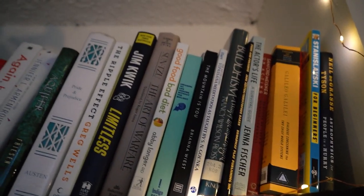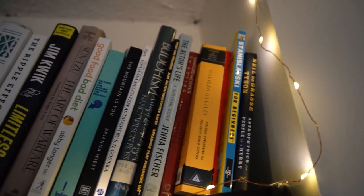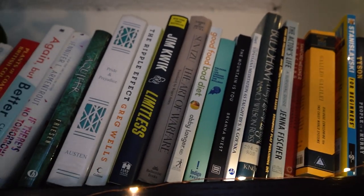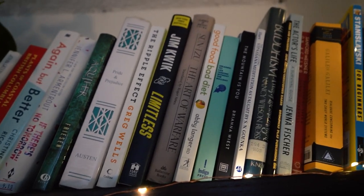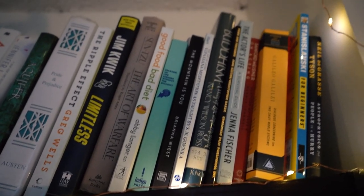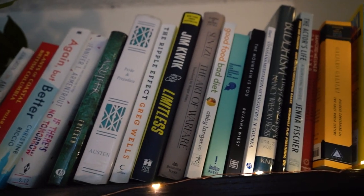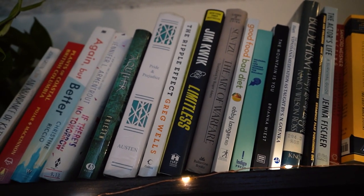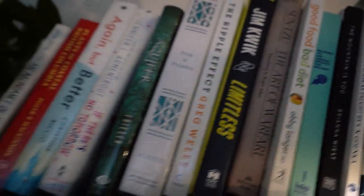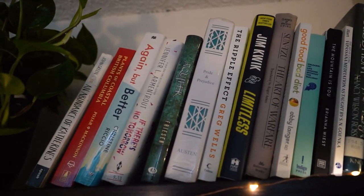We have a couple of books on religion — very few — mostly just a Buddhism one and meditation. And then we have some self-help books, so there's quite the variety. We've got Limitless by Jim Quick, Good Food Bad Diet which is more of a health book, The Mountain is You — these are all self-help or self-development books. We've also got The Art of War by Sun Tzu — classic.